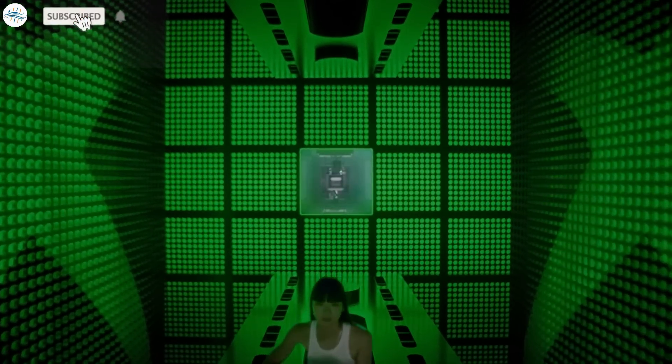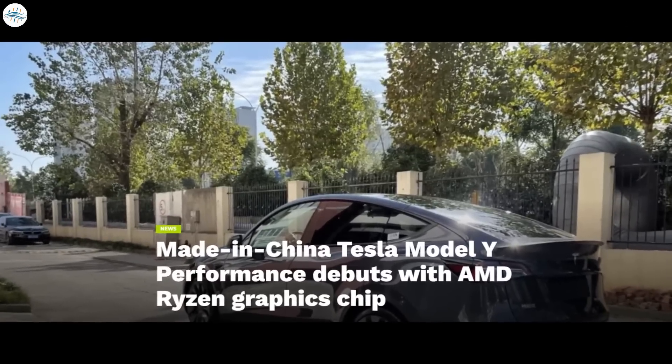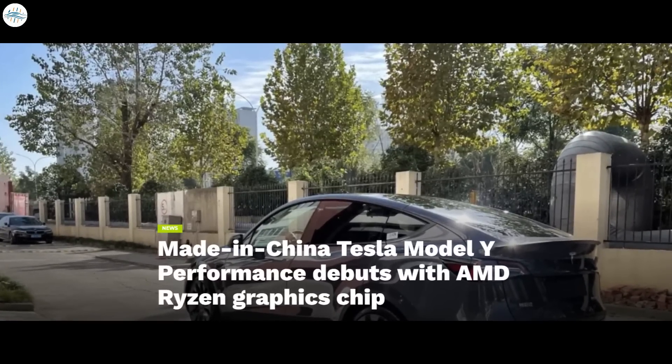Tesla has started using a new AMD chip for its new Model Y vehicles in China. Tesla just began deliveries of the Model Y Performance in China recently, equipped with the new AMD chips.